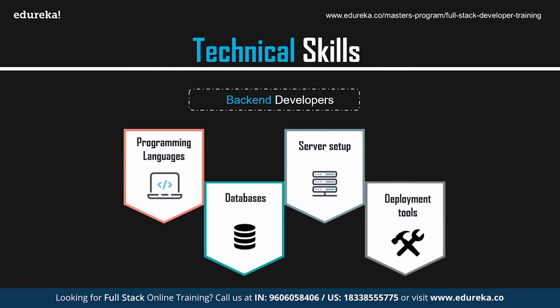The next important back-end skill is knowledge of JavaScript frameworks and libraries. Some of the most important ones are Angular, React, Vue, and jQuery. Those are the key skills required to become a back-end developer.